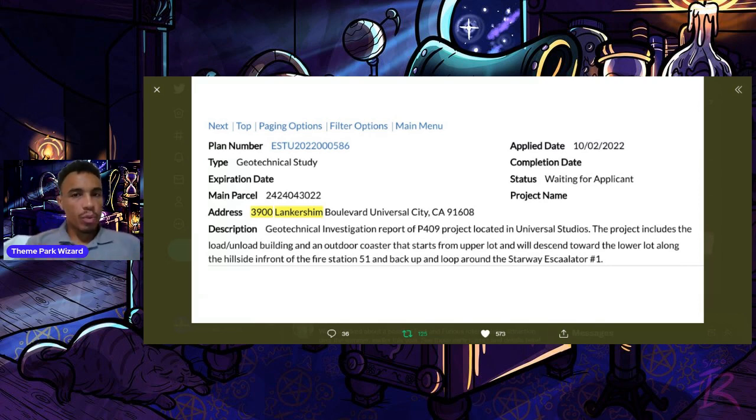It's a very simple permit — you won't see any construction yet. Rumored construction is set to start around January, which coincidentally is also the time that Super Nintendo World will potentially be soft opening. This permit is just for a geotechnical study, maybe some surveying. You might see some people on site. This is just the very first early permit for this project, filed two days ago on October 2nd, a Sunday.